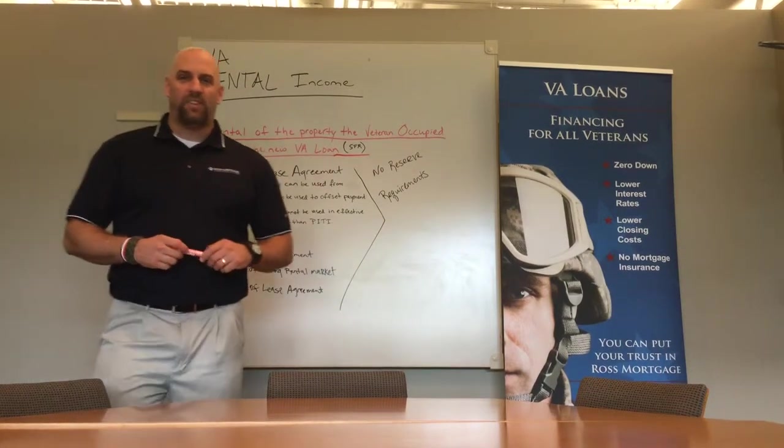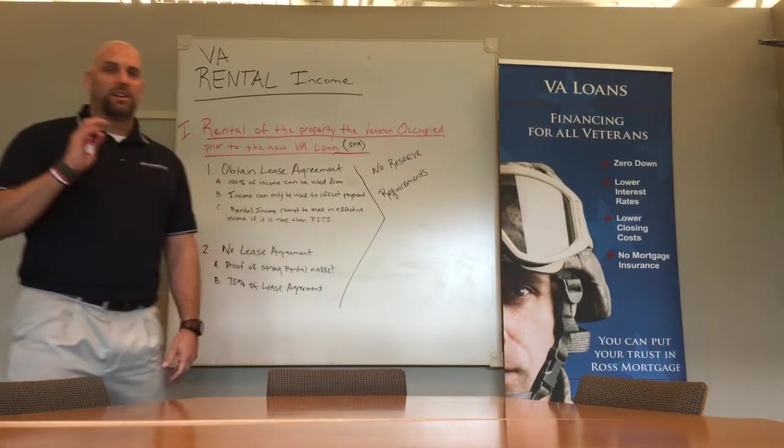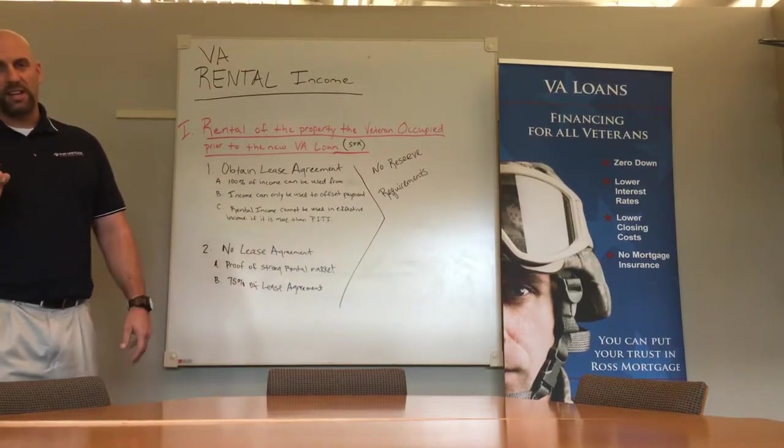Hi, welcome to Realtor Recon. My name is Jay McMakin, Director of Veteran Affairs for Ross Mortgage Corporation. What we're going to discuss today is VA rental income.